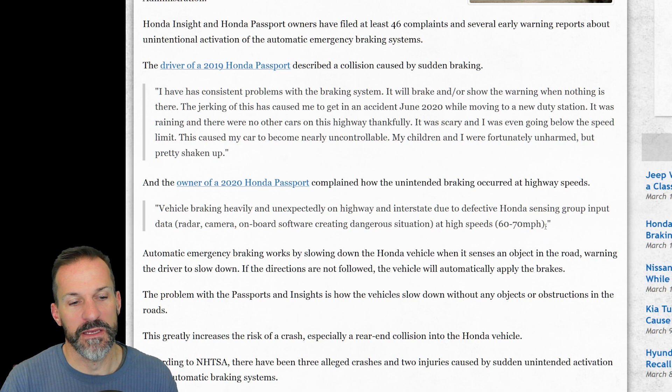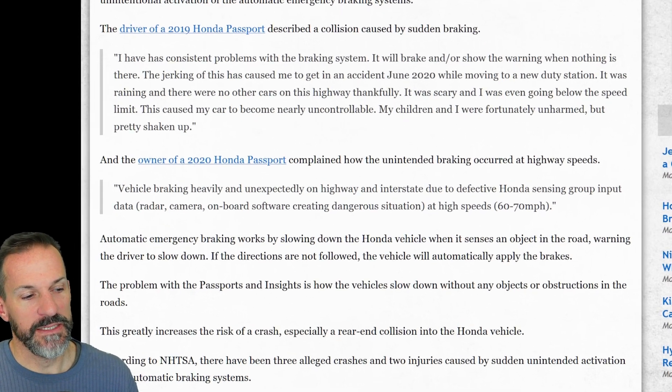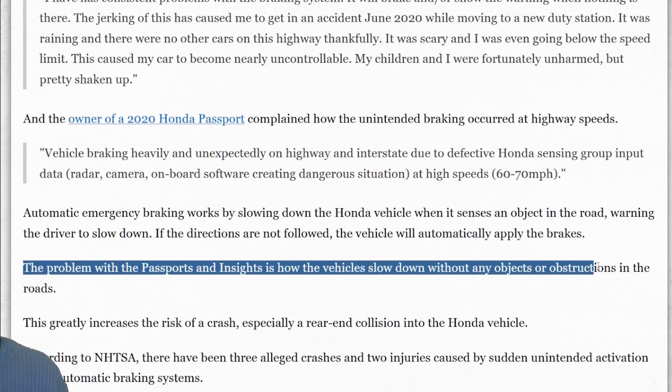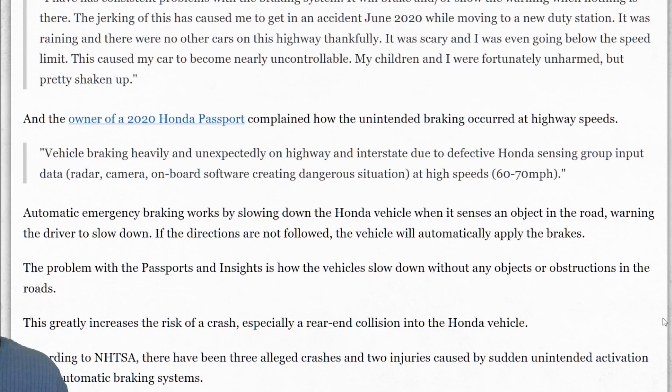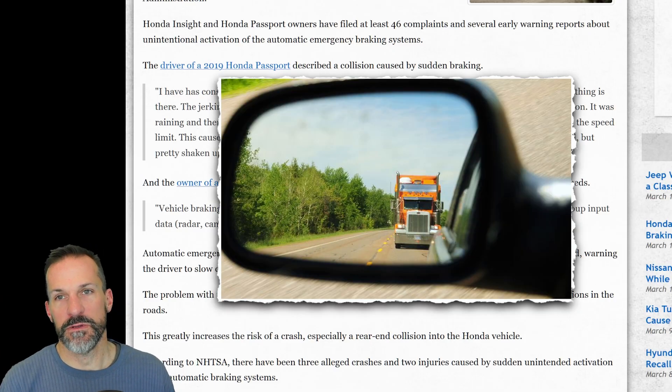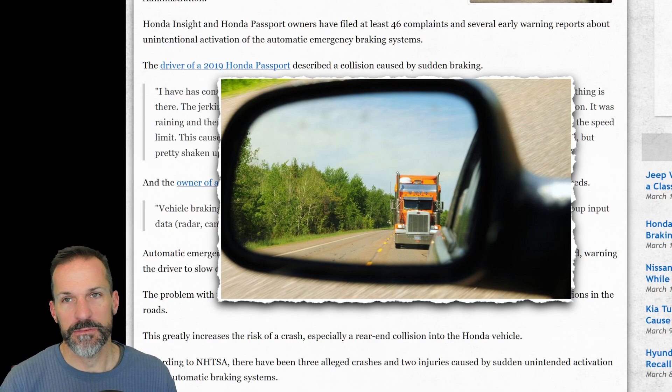I can't believe they implement these things over maybe 30 miles an hour — you wouldn't want automated braking at that speed. This problem is specific to the vehicles slowing down when there are no objects or obstructions in the road. And if you've got a trucker or someone behind you following too closely, they're probably going to rear-end you.